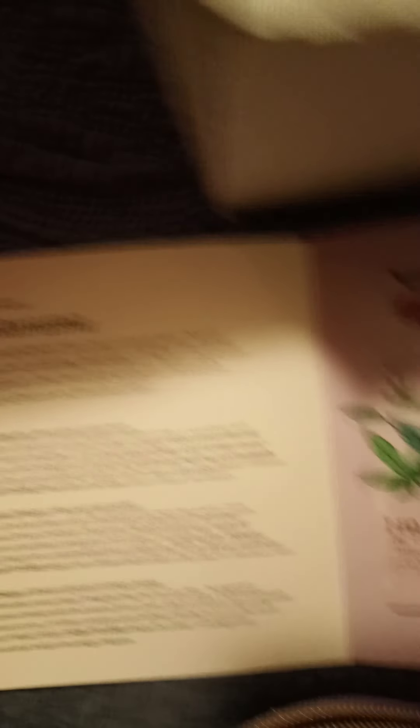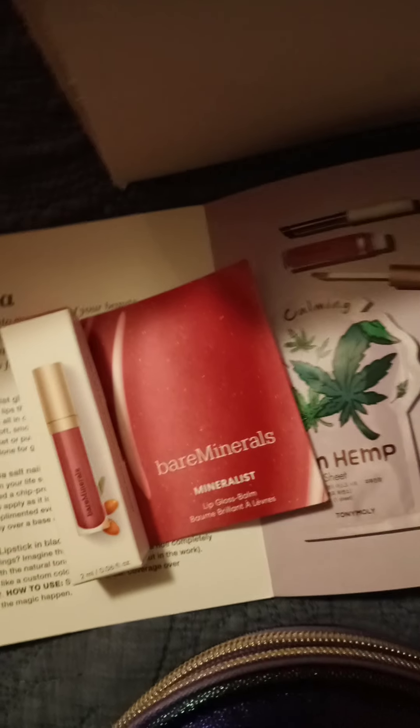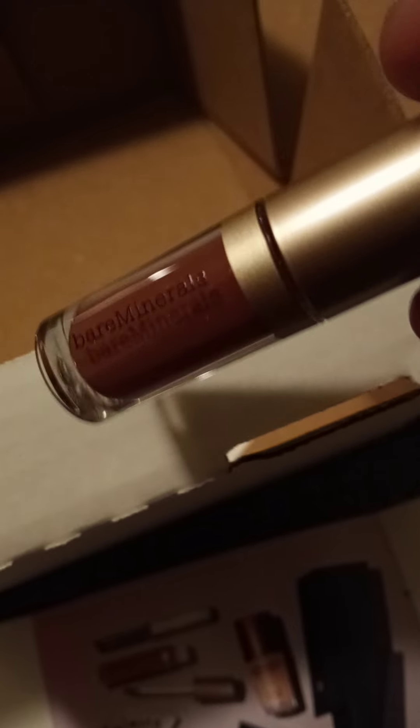Is this Bare Minerals? Yeah, this is it. I'm going to take it out of the package. Here it is — look how beautiful that is. I will definitely wear that.